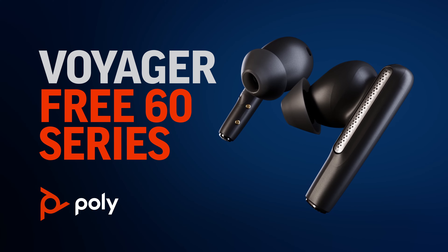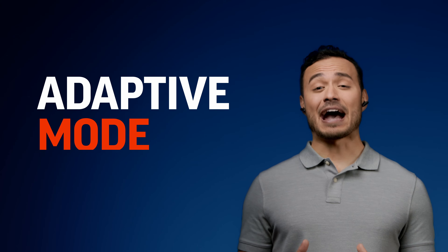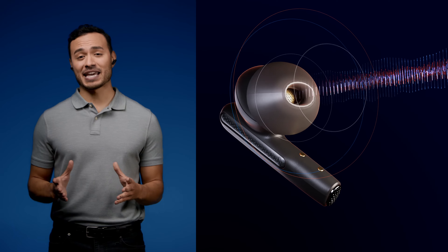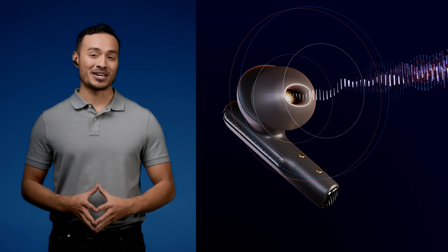Poly is introducing the next generation of ANC on the Voyager Free 60 series. With adaptive mode, the earbuds automatically adapt to your fit. This means the level of active noise cancelling is constantly adjusting for the unique seal and fit of your ears.